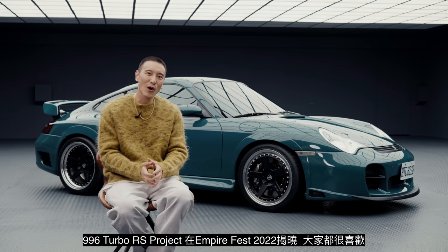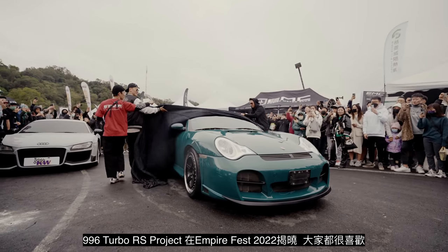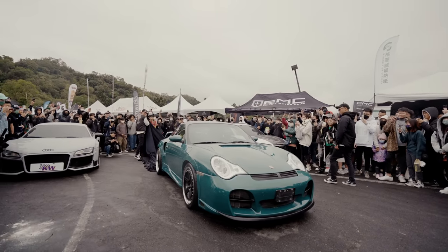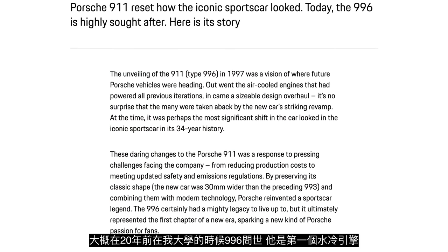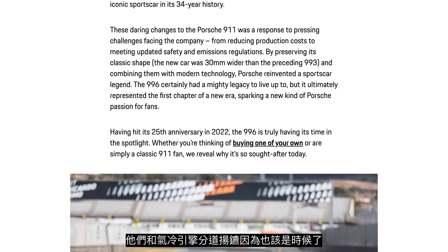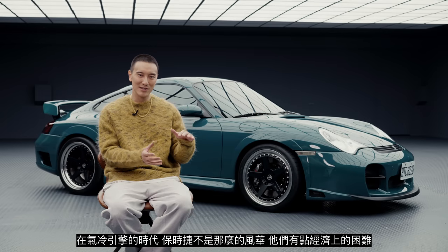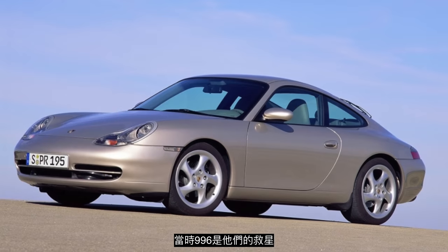The 996 Turbo RS project was unveiled at Empire Fest 2022 and everyone loved it. However, a lot of people ask me why the 996, and I'm going to answer that. About 20-something years ago when I was in college, the 996 came out and it was the first water-cooled engine. They did away with the air-cooled — it was time — but during the air-cooled era, Porsche was actually not in the best shape financially. They were in trouble. The 996 was the savior.